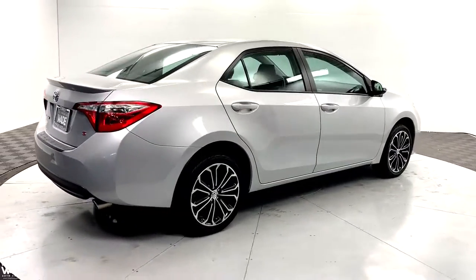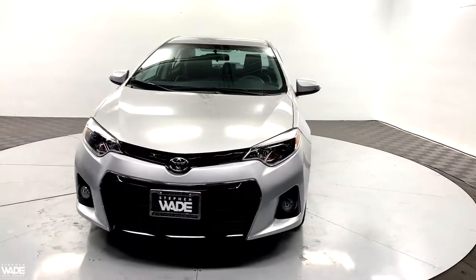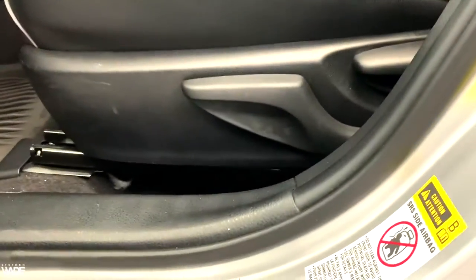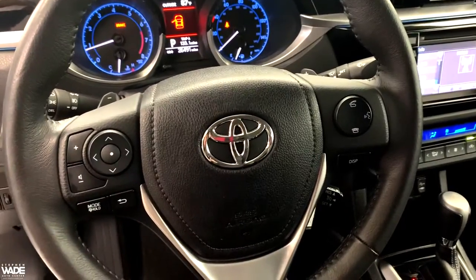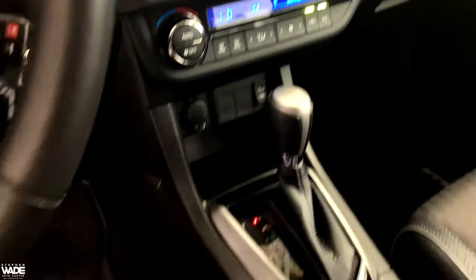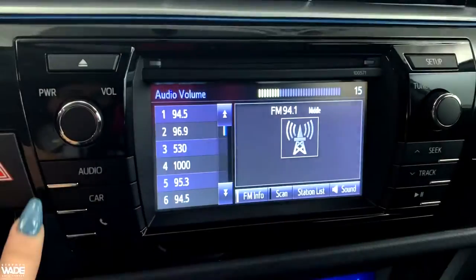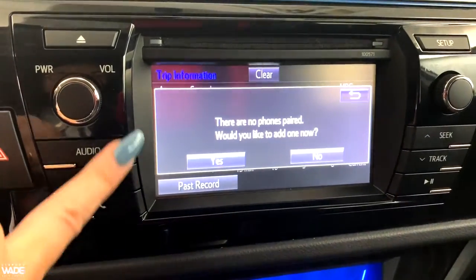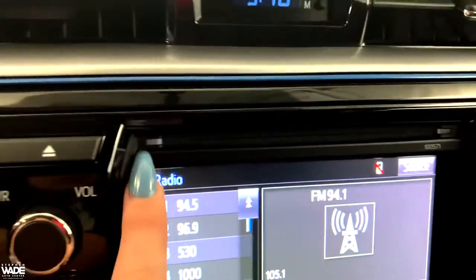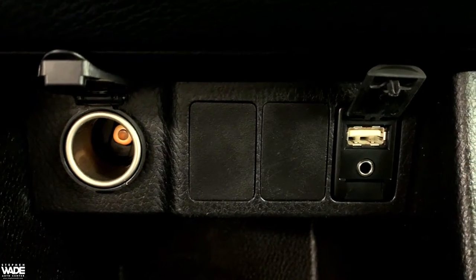This is a certified vehicle. Here is where the CD player is located. Here you can see the power outlet along with a USB port and an auxiliary port.